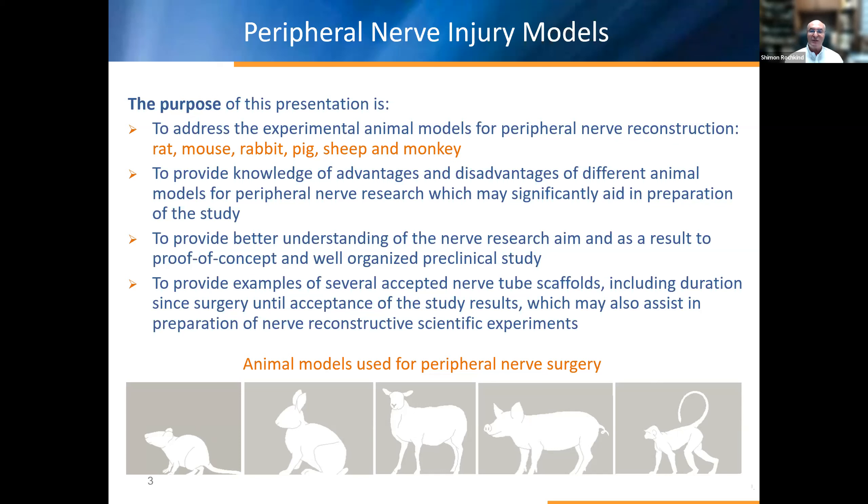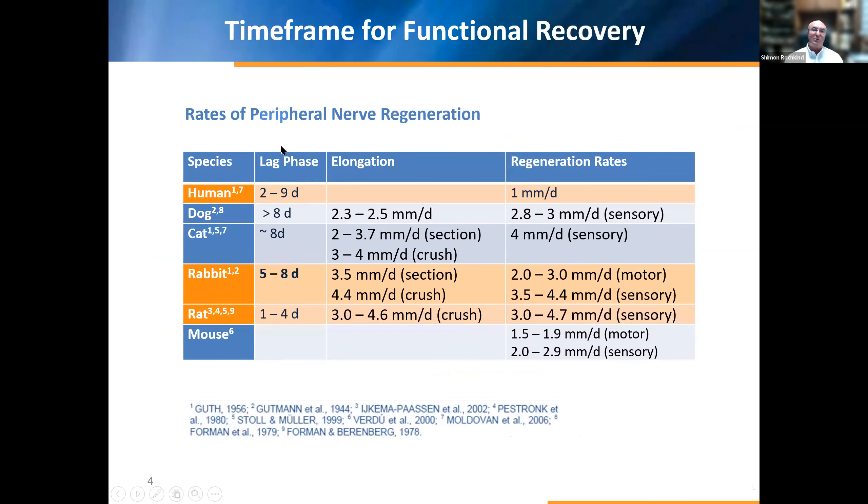It's important to understand the rate of peripheral nerve regeneration. It's very well known that for humans it's approximately one millimeter of axon growth per day. In dogs it's approximately three millimeters per day for sensory axons. In cats it's four millimeters per day. In rabbits it's approximately three millimeters for motor and more than four millimeters for sensory axons. In rats it's also three to four-point-seven millimeters growth per day, and in mice approximately 1.5 to two millimeters per day.